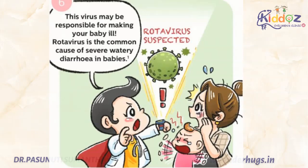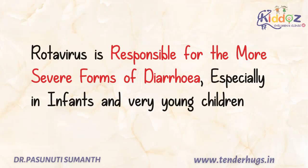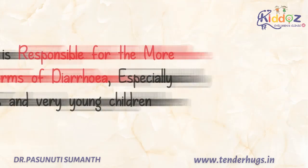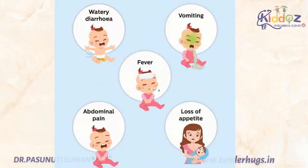Rotavirus is the common cause of severe watery diarrhea in babies and also responsible for the more severe forms of diarrhea, especially in infants and very young children. Almost one third to half of all the diarrhea hospitalizations in India is caused by this rotavirus. Along with diarrhea, this virus can cause vomiting and fever, which ultimately leads to the loss of body fluids resulting in dehydration, which can be very dangerous especially for small babies and young children.